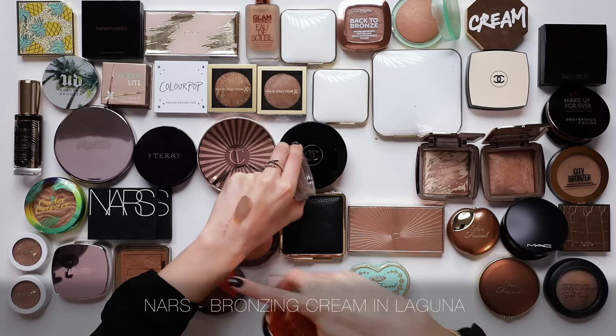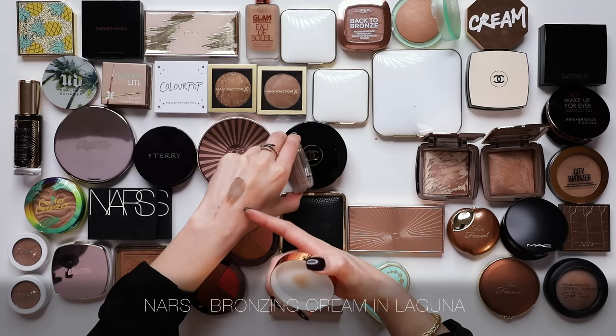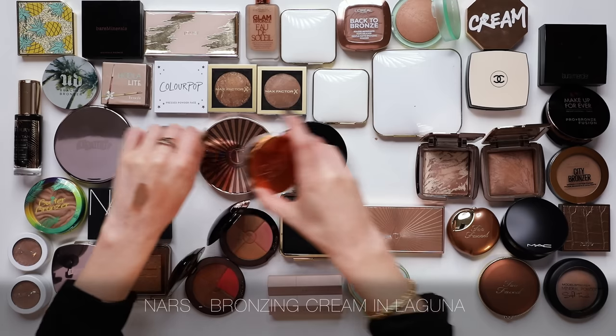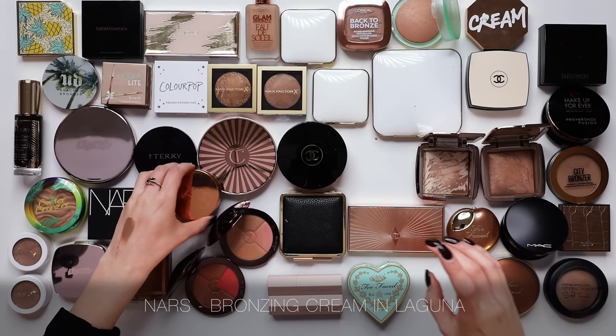I did really enjoy the NARS Laguna Sunkissed Bronzing Cream, but it's just so pigmented that it becomes kind of difficult to work with. Even though I love that shade - a little bit of that on my beauty blender and it's bronzer helmet immediately. So I will not be keeping that despite the fact that I've used it and enjoyed it a lot.